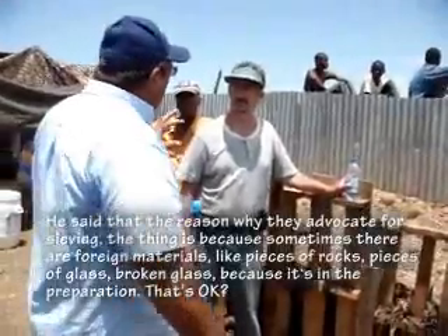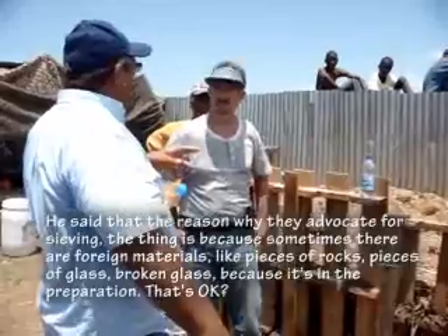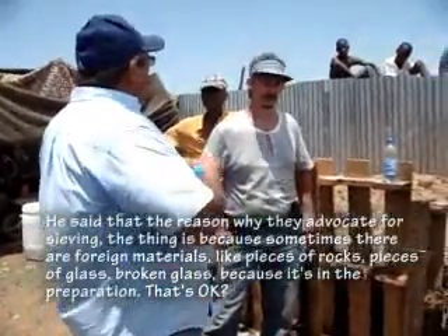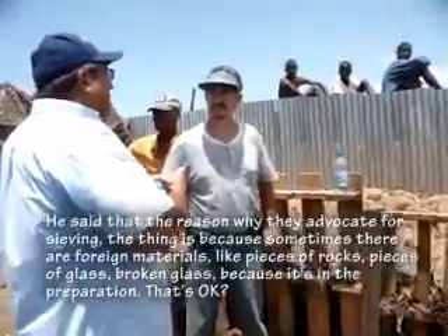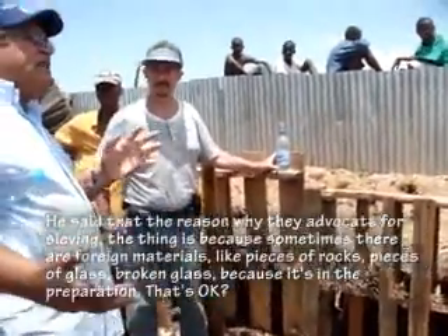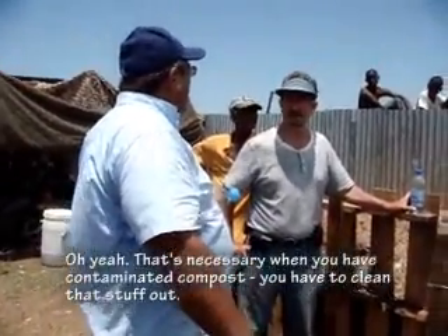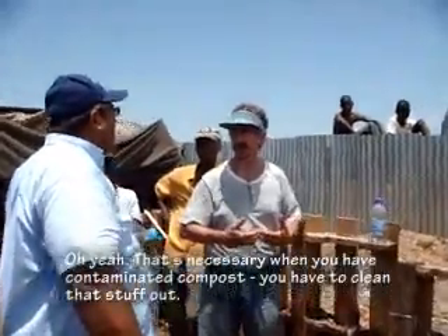The reason they advocate for sieving the compost is because sometimes there are foreign materials in it, like pieces of rocks, pieces of broken glass, from the preparation process. When you have contaminated compost, you have to clean it.